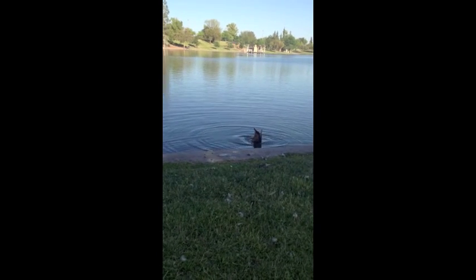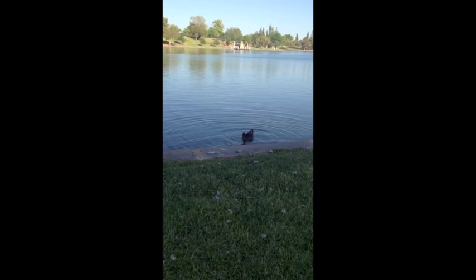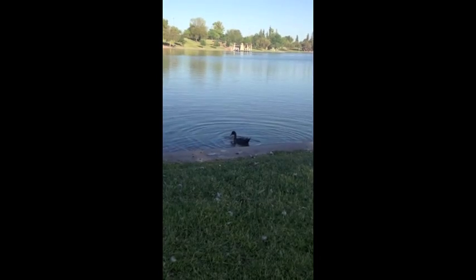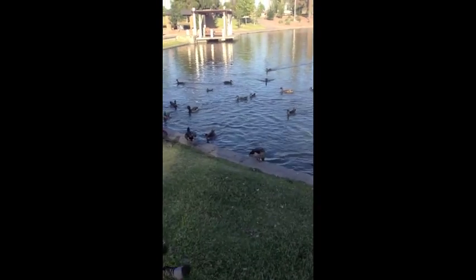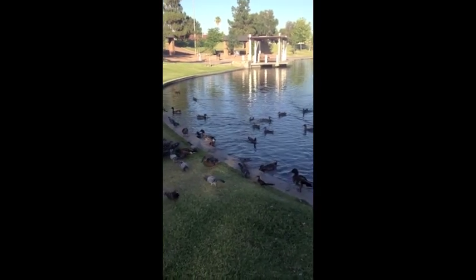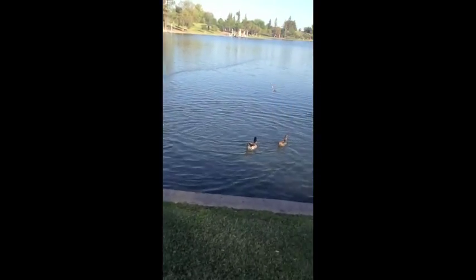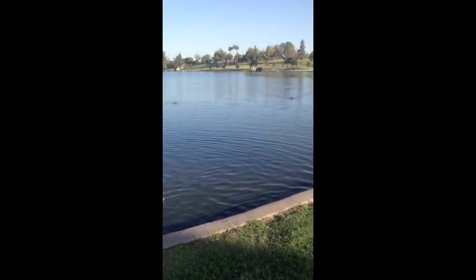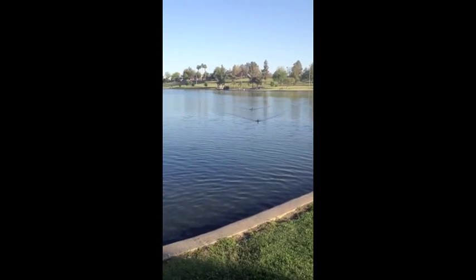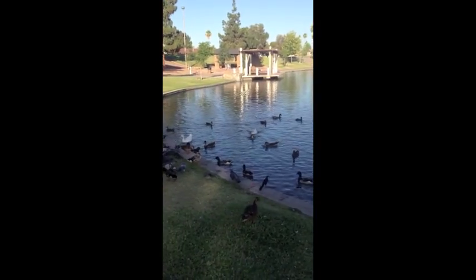Mallard ducks in the Tempe area also feed on food left or provided by humans. The type of feeding seen here is on sources of food provided by humans. Instead of submerging their heads, the ducks peck the ground and skim the top of the water to get their food. In this type of feeding situation, where there are many ducks around, behavior such as lunging or retreating may occur to protect or compete for food.